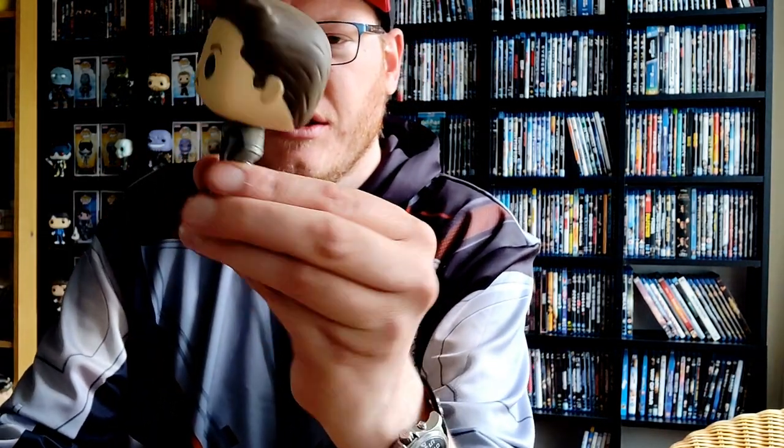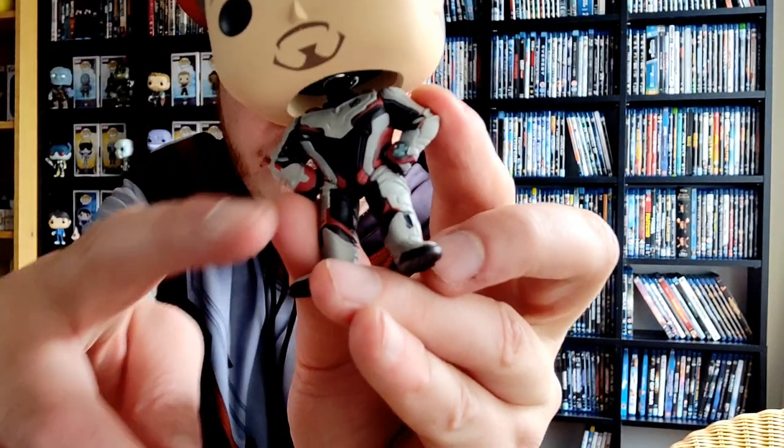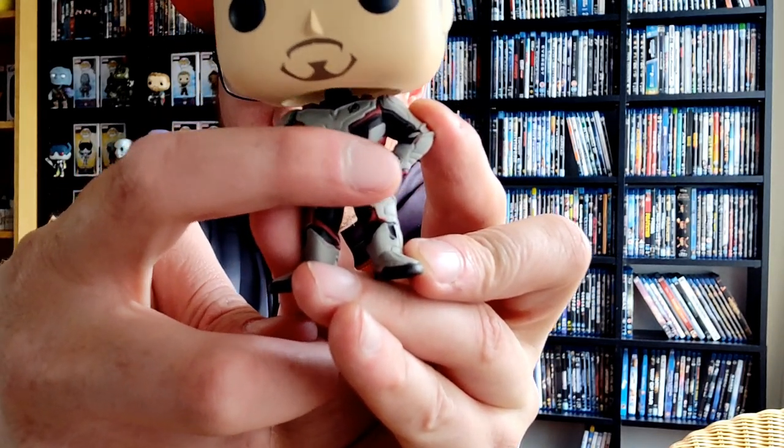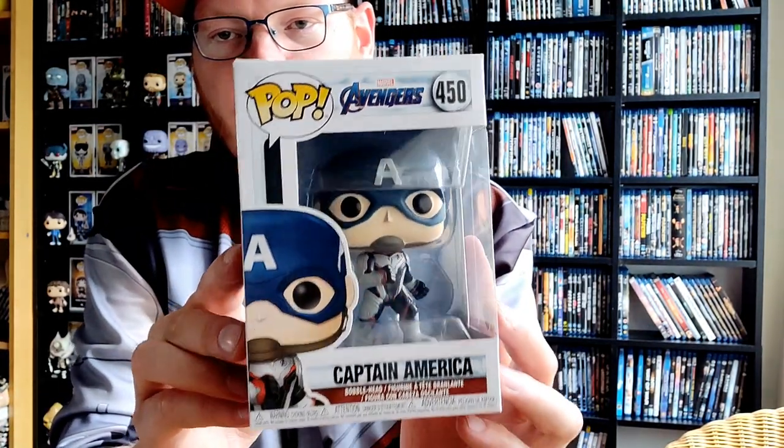Here we have Tony Stark — Tony Stark without the helmet, with the bobblehead of course, and also with the quantum suit — pajamas, PJs as you can see. He has a blue bracelet on that is from the movie and has something to do with the plot.